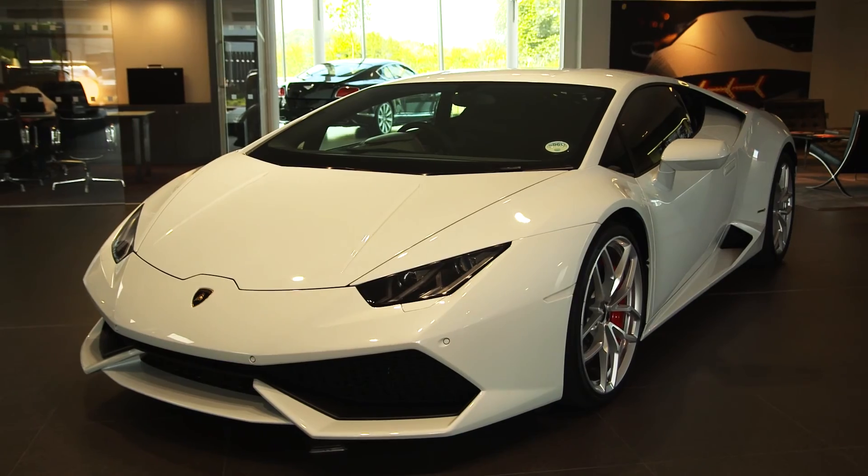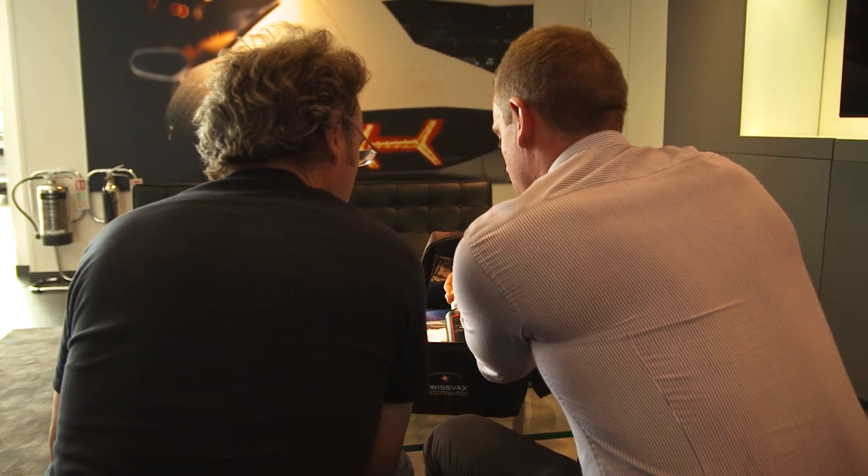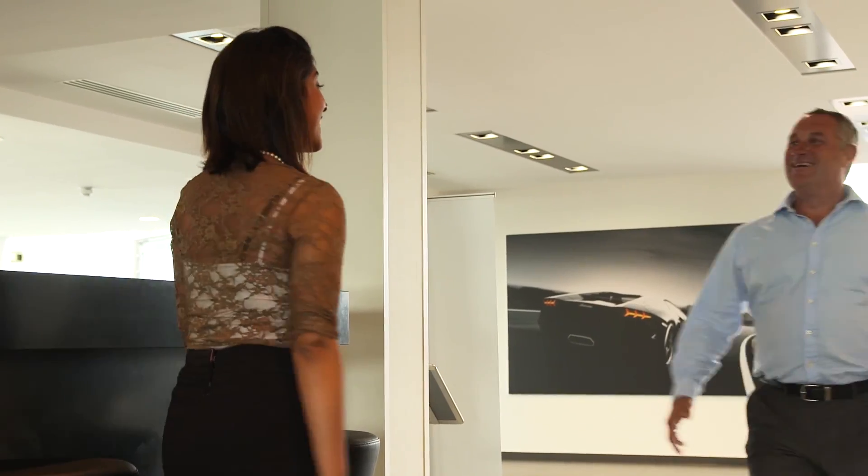And at the end of the day, when you get your car back and it looks as good as new, that's what it's all about. At Lamborghini Leicester, we're dedicated to keeping your car in the best possible condition and at its best value. Speak to one of our team today to discover the full range of services we offer.